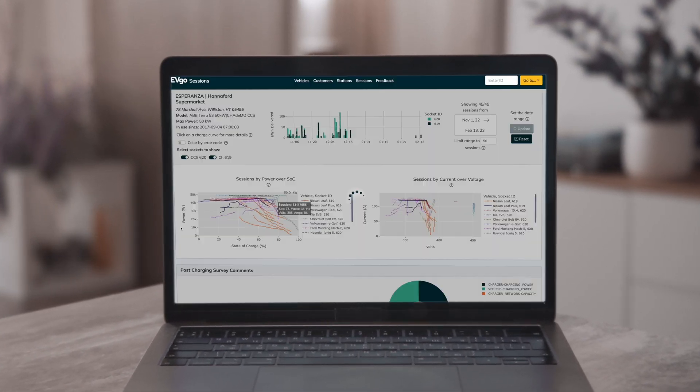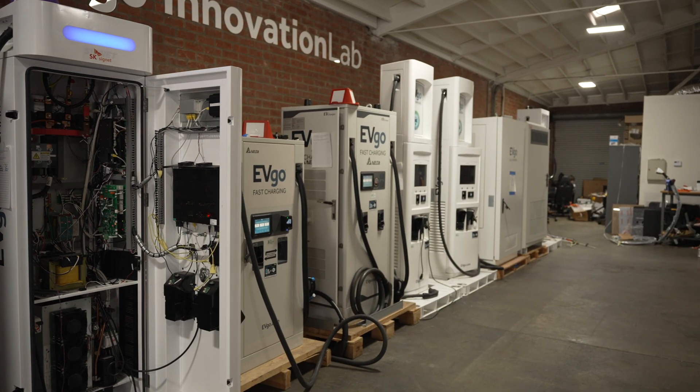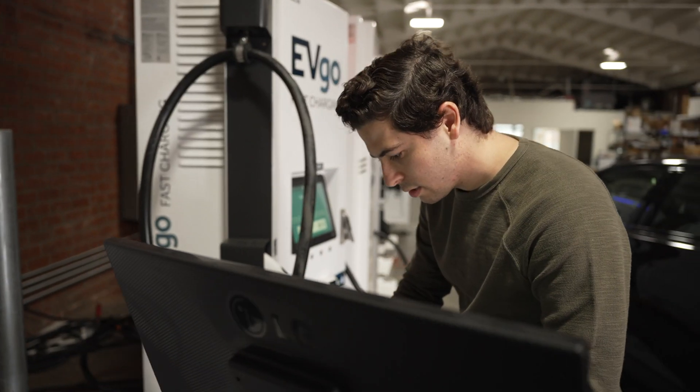There are many sources that we use to gather information about an issue. It could come from the systems that we use to monitor our chargers. It could also be data that's coming from our OEM partners who are making the vehicles. And in addition, the information could come from our EVGO Innovation Lab, where we have the ability to test these systems on site with vehicles that are charging.